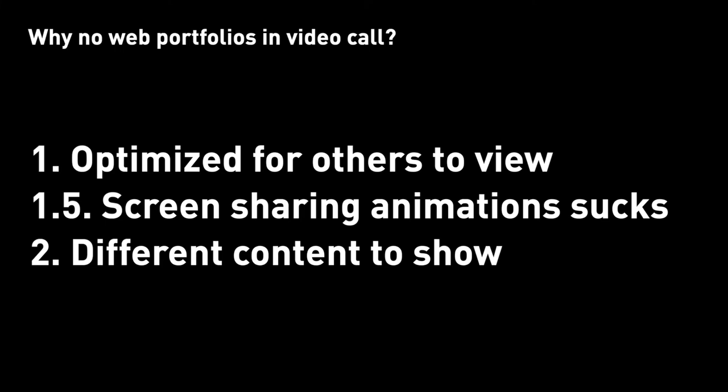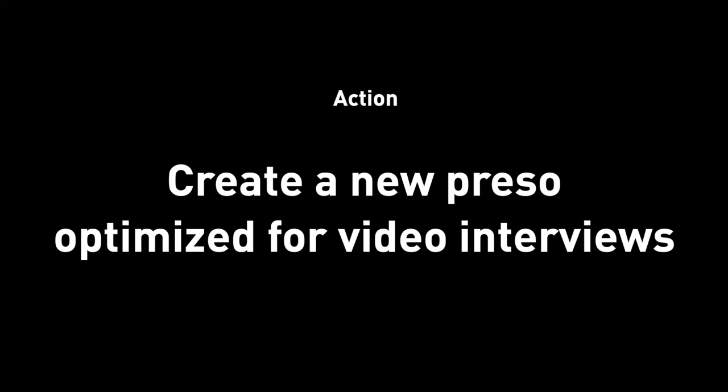The content you want to show could also be different because the needs are different. The need for an online portfolio is to communicate your work from a higher-level view and showcase your execution. The need for a video call presentation is to walk through more details, more iterations, and design decisions. Therefore, a web portfolio might not have everything you want to present or everything the hiring manager is looking for. The action item here is to take the time and create another slide deck so you can form a better narrative when presenting — it could be in Figma, Keynote, PowerPoint, or even PDF. Personally, I always just screenshotted my online portfolio. Maybe that's why I got so many rejections. This is actually one of my recent realizations after I interviewed other people.